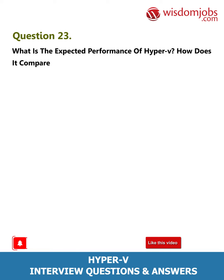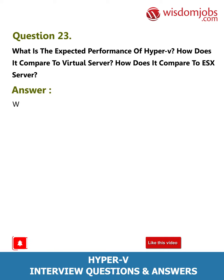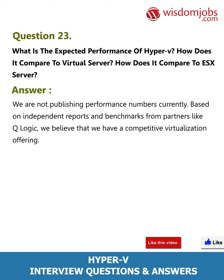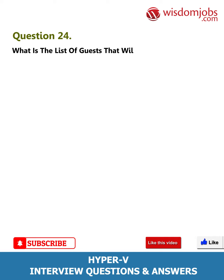Question 23: What is the expected performance of Hyper-V? How does it compare to Virtual Server and ESX Server? Answer: We are not publishing performance numbers currently. Based on independent reports and benchmarks from partners like QLogic, we believe that we have a competitive virtualization offering.